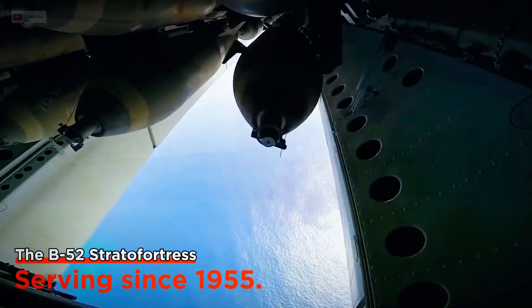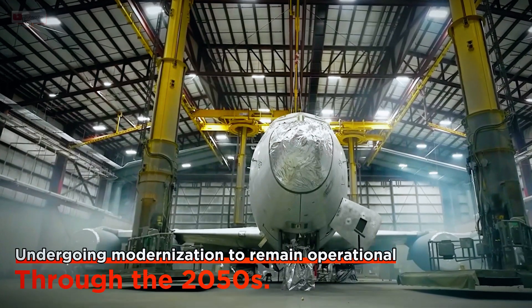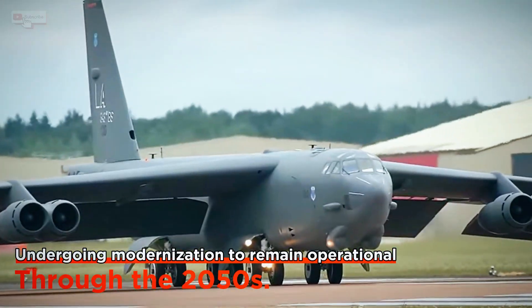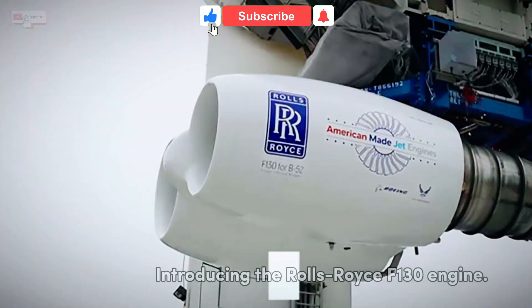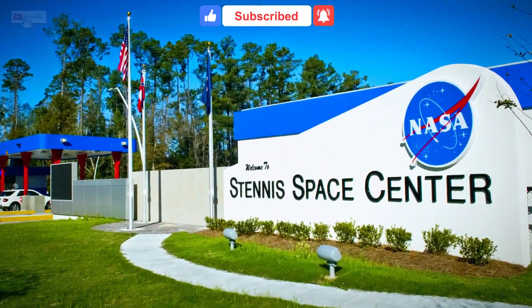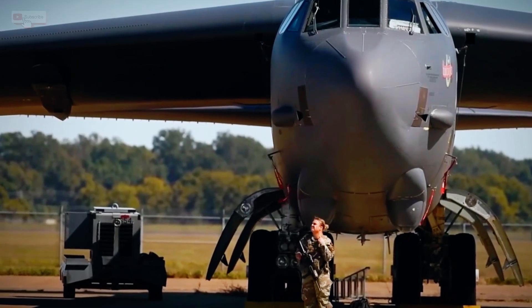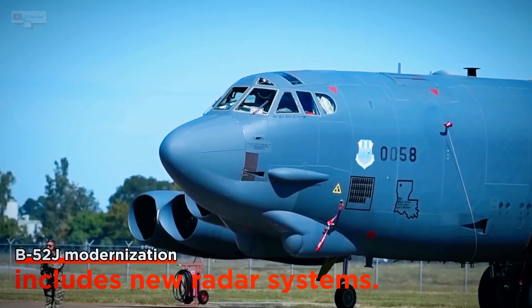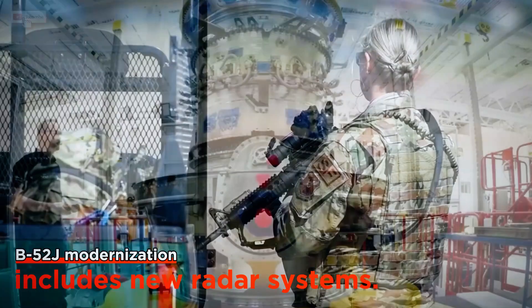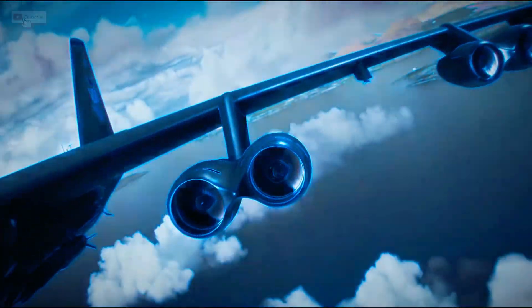Imagine a bomber so legendary that it's been flying since the 1950s, and now it's getting a modern overhaul that could extend its service into the 2050s and beyond. Today we're talking about the Rolls-Royce F-130 engine tests at NASA's Stennis Space Center, a key upgrade for the U.S. Air Force's iconic B-52 Stratofortress. Stick around, because what you're about to learn shows how advanced technology breathes new life into history.